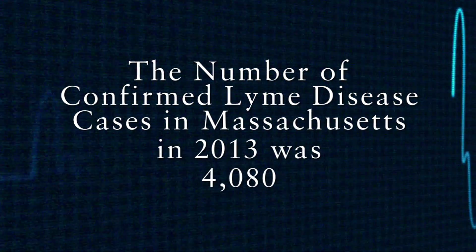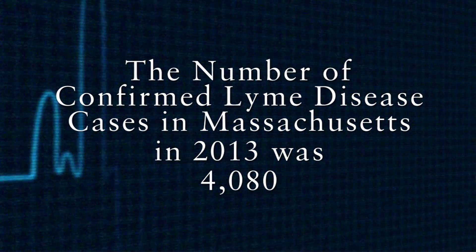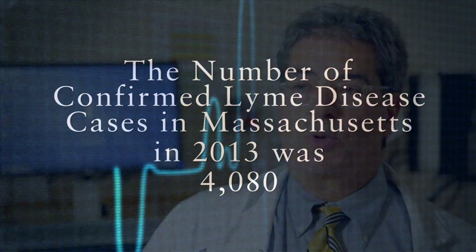Lyme disease is common, and it's becoming much more common. This year, which is 2015, I think there are like 4,000 to 5,000 cases in Massachusetts. Lyme disease is much more common than that, though. There's pretty good information that nationwide, probably one case in 10 is actually reported to the authorities — to the CDC, to the state departments of public health. So if you hear a number like 4,000, it's probably 10 times that.